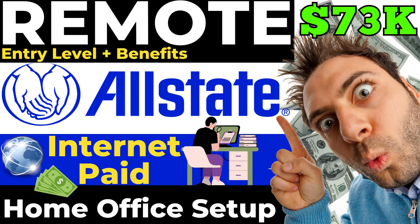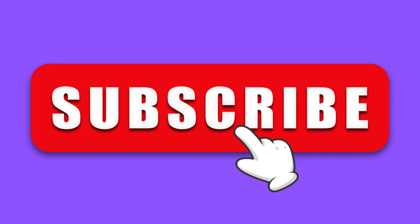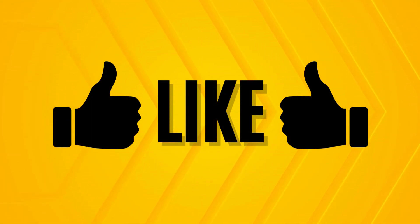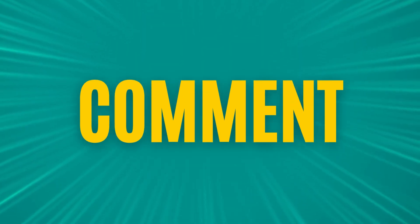Hello everybody, welcome! Please go ahead and subscribe to our channel so that you don't miss any updated job opportunities as they hit the channel. We'd also love it if you'd click the like button and leave us a comment of any jobs you'd like to see in an upcoming video, or to just show us some support.